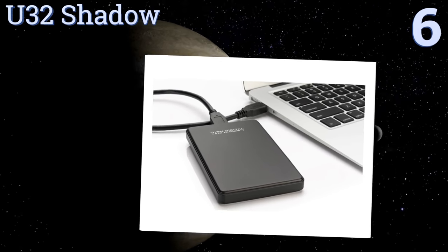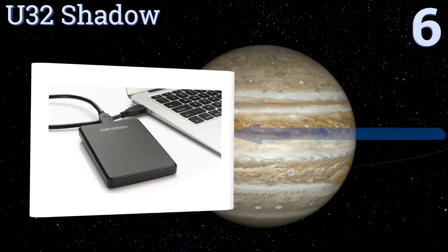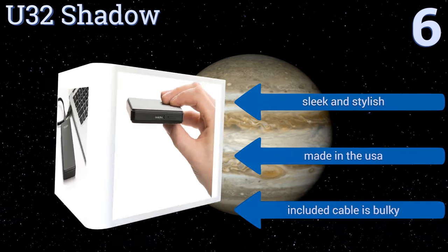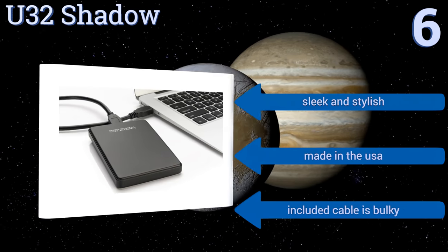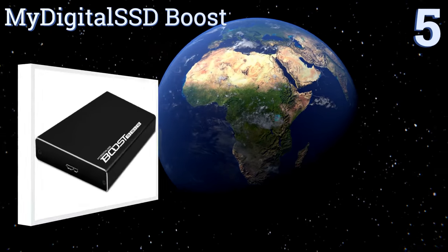Moving up our list to number six, ideal for storing and editing high-definition video content from different locations, the U32 Shadow leverages efficient block management and wear-leveling technology for easy file organization and prolonged service life. It also includes a protective carrying case. It's sleek and stylish and made in the USA; however, the included cable is bulky.